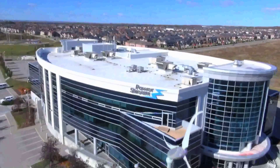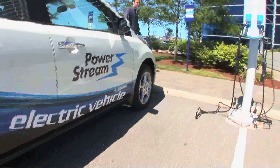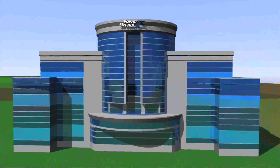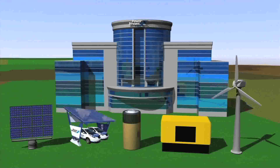Since 2010, PowerStream has been a leader in implementing smart grid technologies and showcasing new ways to deliver electricity reliably to its customers. Now PowerStream is taking the next step in how energy can be provided to Ontario consumers with the launch of its micro grid demonstration project.